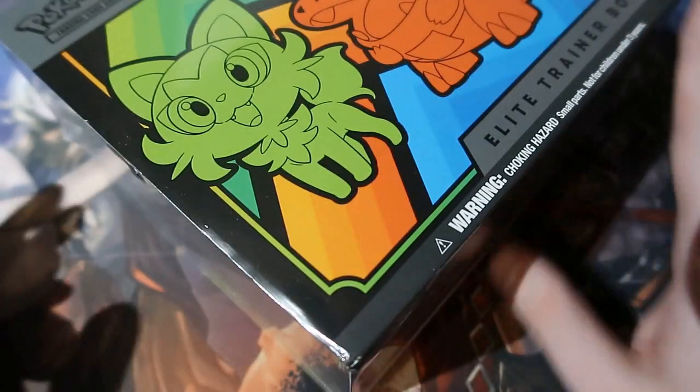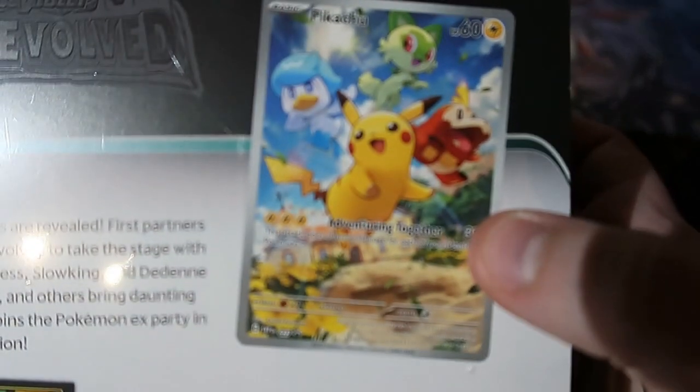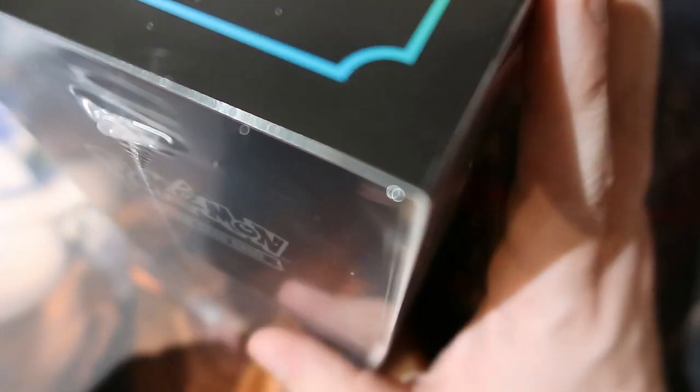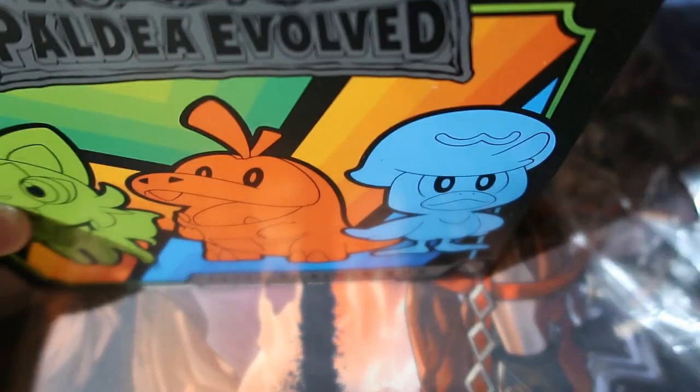So I went ahead and bought this one instead because it has the card that started the Scarlet and Violet set in Japan — this is the very first promo card you get in Japan. I've got that card, so I might as well get the English version just so I can say I have both. That's the only reason why I'm opening up this Elite Trainer Box, because I'm not interested in this set whatsoever.